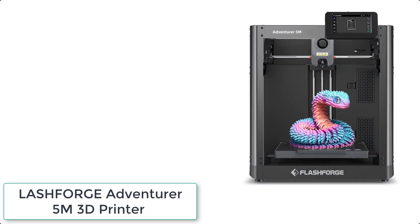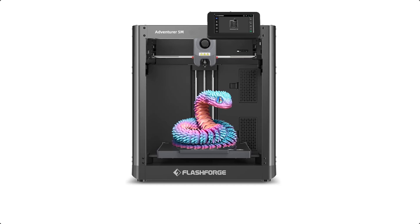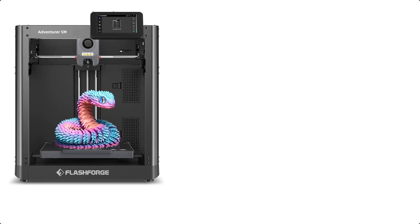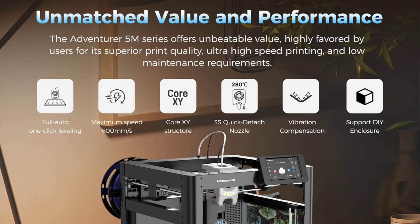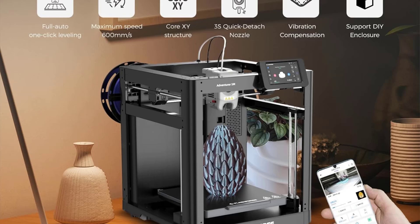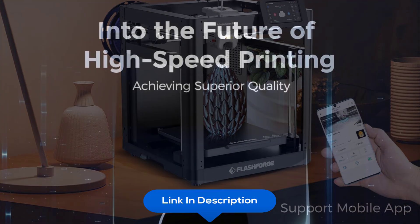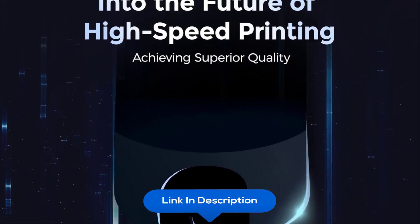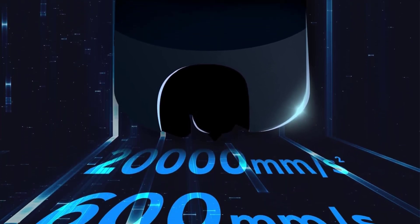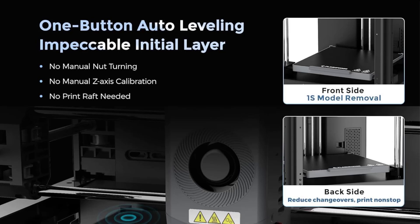At number 7 we have the FlashForge Adventurer 5M 3D Printer with fully auto-leveling. Experience impeccable bed leveling every time you print, without manual adjustments. Effortlessly achieve consistent adhesion and flawless first layers, saving time and eliminating frustration. The AD5M uses a Core XY structure with a travel speed of 600mm per second and 20,000mm/s² acceleration. Its unique lightweight design boosts efficiency, reduces production cycles, and ensures high precision — ideal for rapid prototyping and mass production.